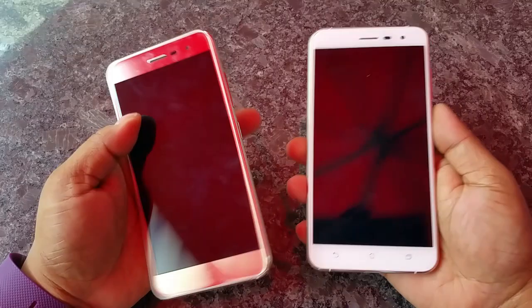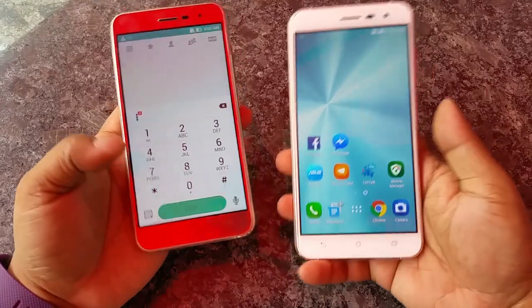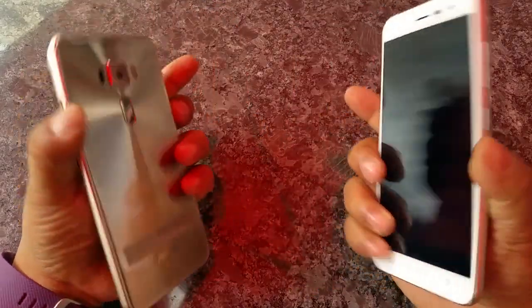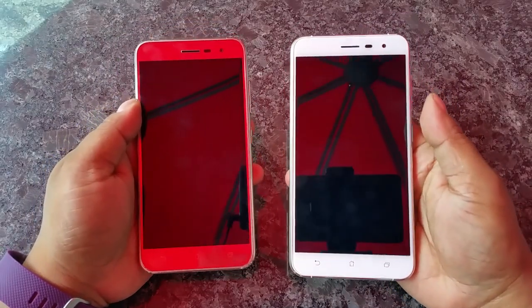Those are the main differences. The UI remains the same — both run Marshmallow with the brand new Zen UI. Both have the Snapdragon 625 chipset, a 16MP rear camera, an 8MP front camera, and a USB Type-C port, and so on.